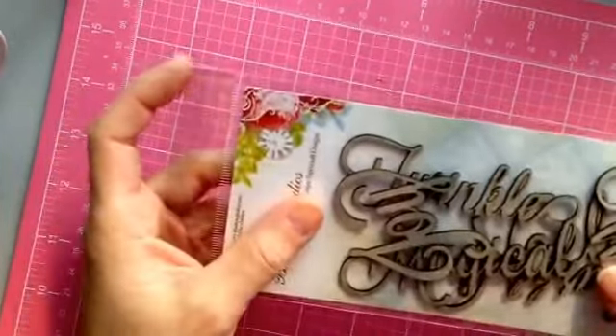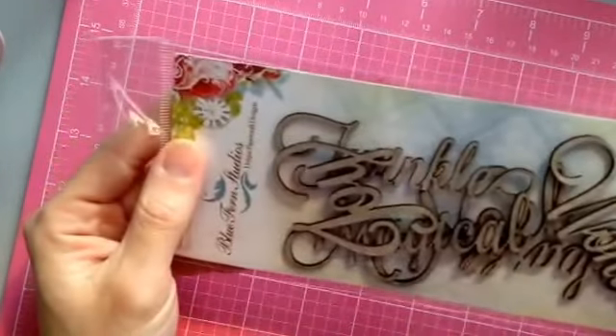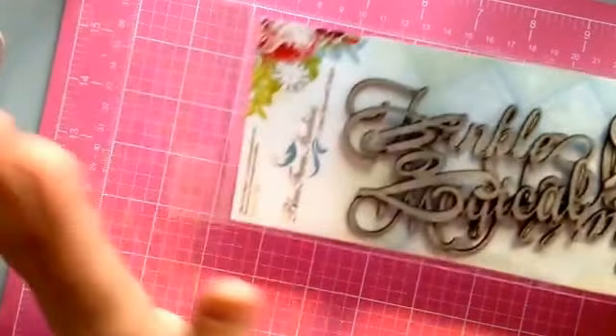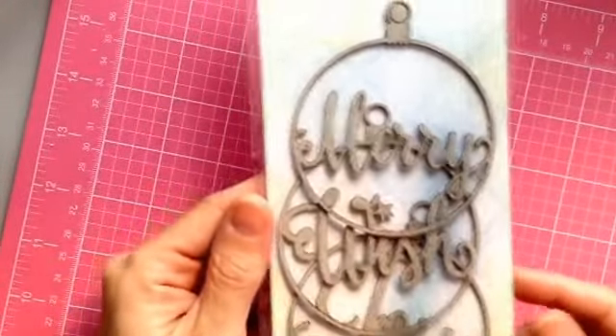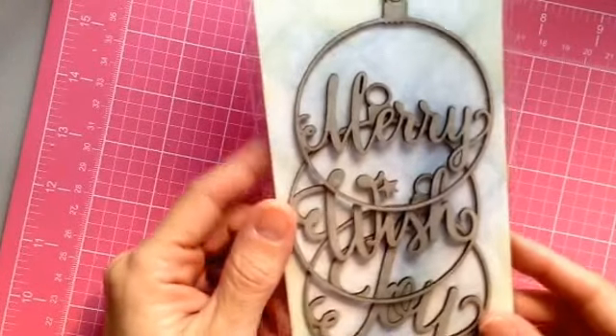Then we have Winter Titles and there's Wonder, Twinkle, Joy, Magical — a bunch of different Blue Fern Studios titles. I love Blue Fern Studios, it's probably one of my favorite companies. Their paper is phenomenal, very thick — it's just different.